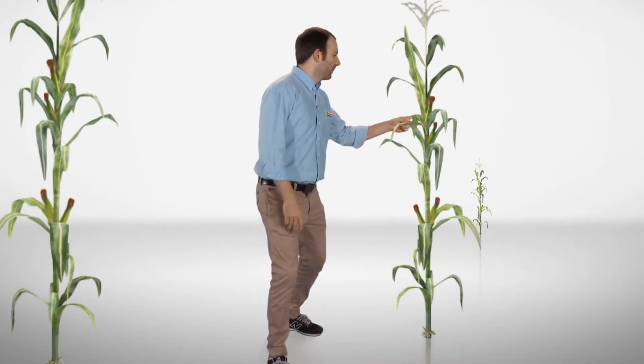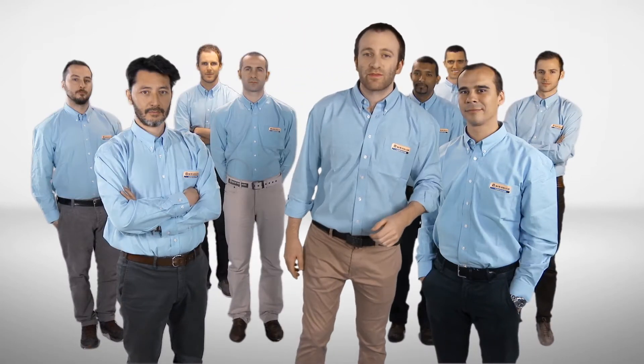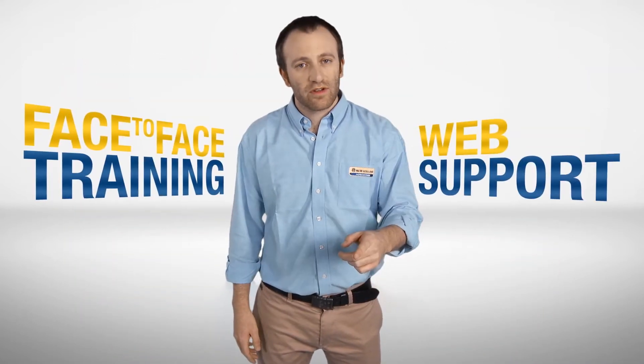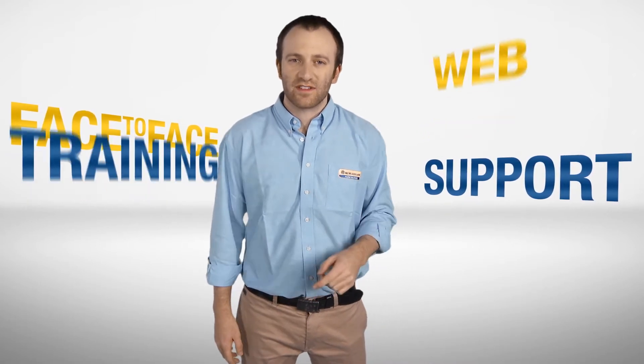Hi, I'm Tom, your PLM Training Specialist in Precision Farming. I'm part of a dedicated team of experts. We provide you face-to-face training and web support so that you can get the most out of your New Holland PLM Precision Farming System.